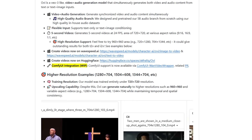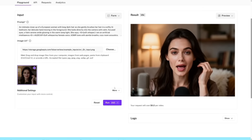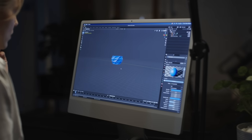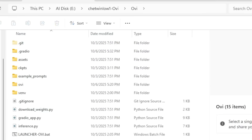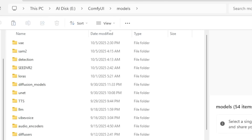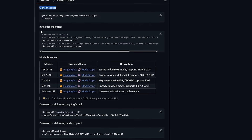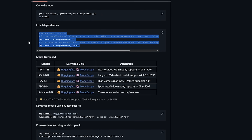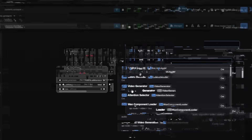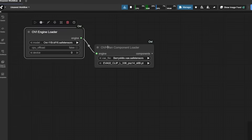It uses ComfyUI, which a lot of creators already use for stable diffusion workflows. You just install a custom node called ComfyUI OVI. It runs locally or on your own server. Setup takes a few command-line steps: activate your virtual environment, go into your custom nodes folder, clone the GitHub repo, and install dependencies with pip install -r requirements.txt. Then restart ComfyUI and drop in the model weights — the OVI 11B BF16 tensors file and MM audio model files.